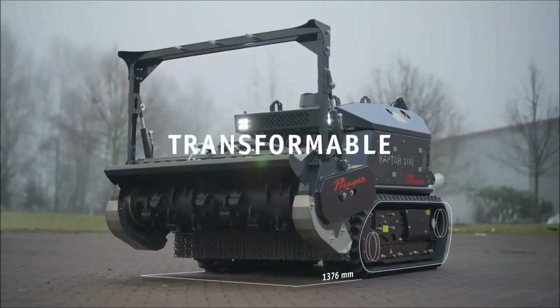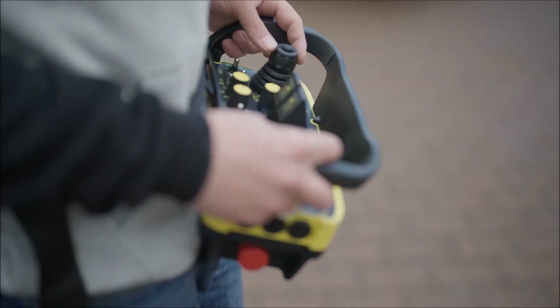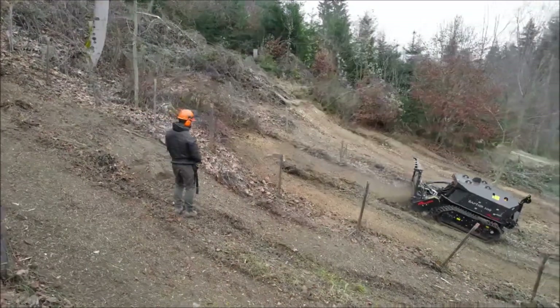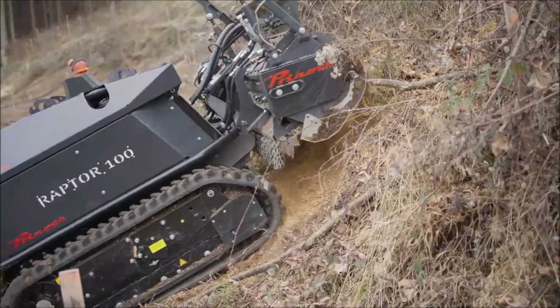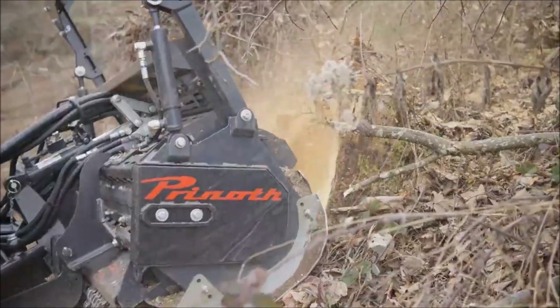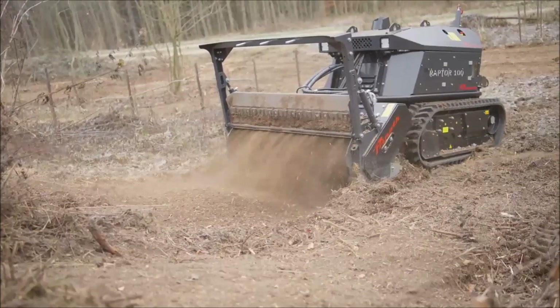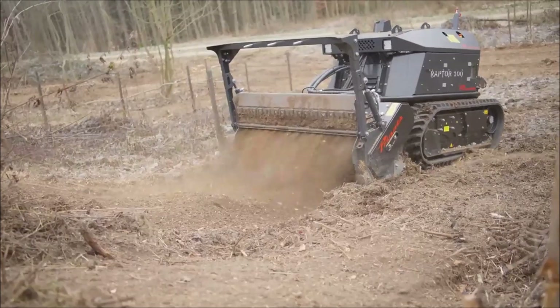The machine's track can be adjusted between 47 and 63 inches, which allows the Raptor 100 to move along narrow, steep pathways. Running on a 75 horsepower Deutz diesel engine with a clean, reversible fan for cooling and cleaning, the Raptor 100 has plenty of power to rip and tear.